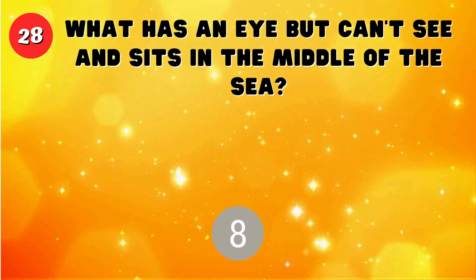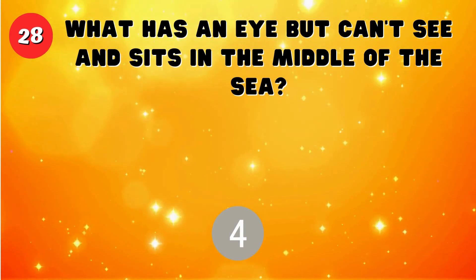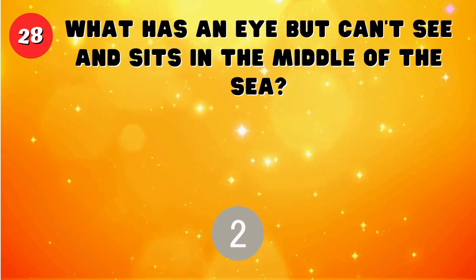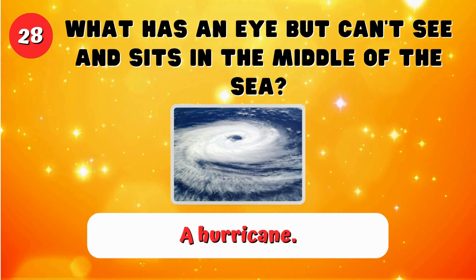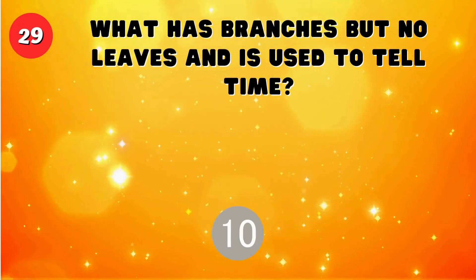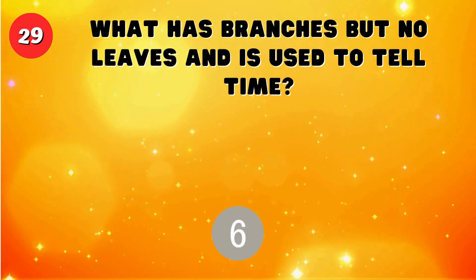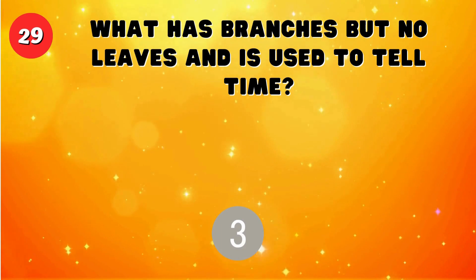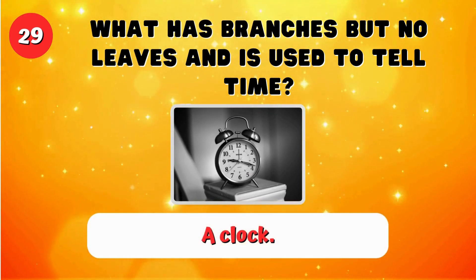What has an eye but can't see and sits in the middle of the sea? A hurricane. What has branches but no leaves and is used to tell time? A clock.